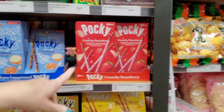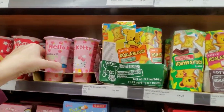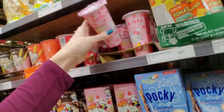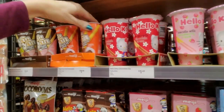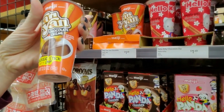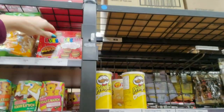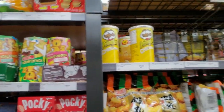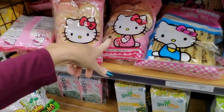Crunchy strawberry is here. Hello Biscuits — Hello Kitty Biscuits with strawberry cream and chocolate cream. Yan Yan Chocolate Cream — cracker stick with dip. Every Burger — burger-shaped chocolatey filled cookies. Little Hello Kitty cookies.